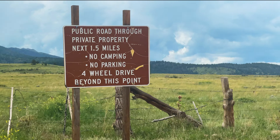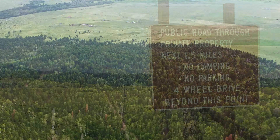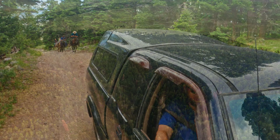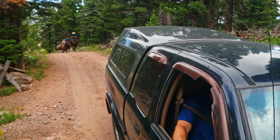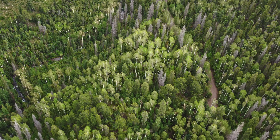We are here at the base of Crestone Peak and Crestone Needle as well, making our way in from West Cliff. It has actually been a little bit of a stormy day, and we knew that, but we are coming in so that we can do our camping and hit the peak tomorrow, which is supposed to be a much drier day.